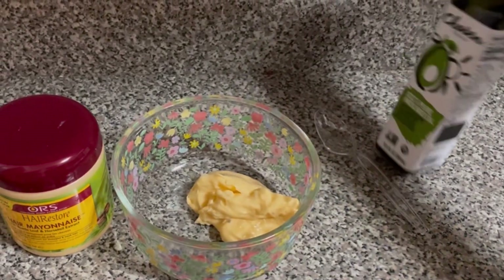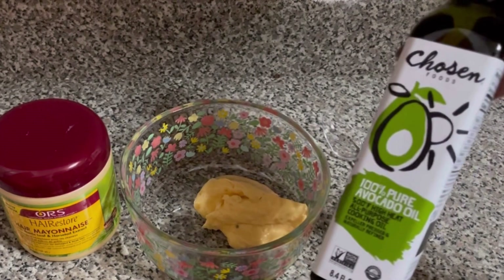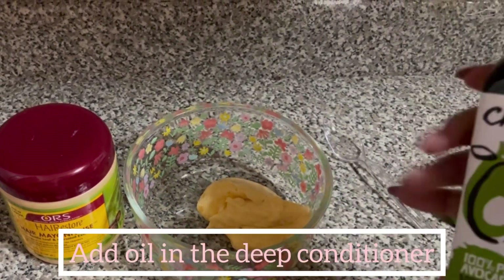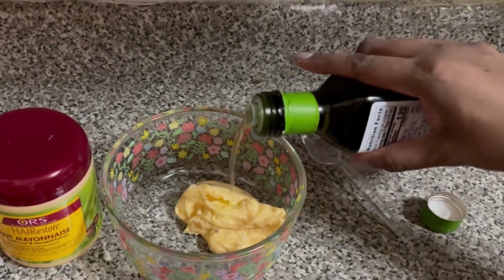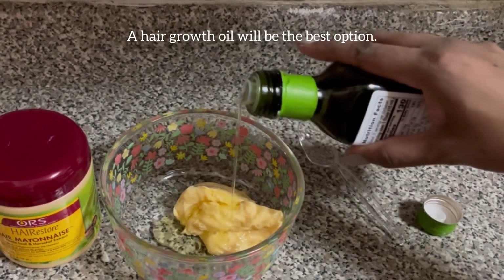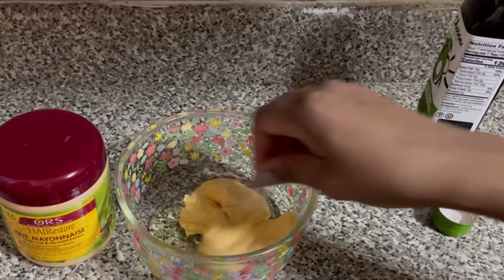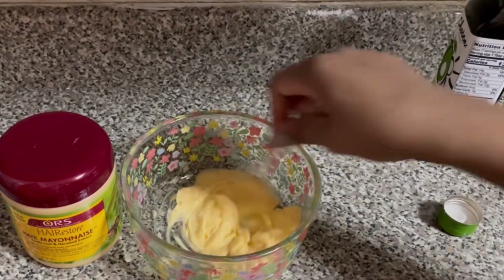The next thing I recently added into our wash day routine is to add oil into my hair mask or my deep conditioner. I watched a YouTuber who said she always does that, so I decided to start doing it too, and I believe that it is working.